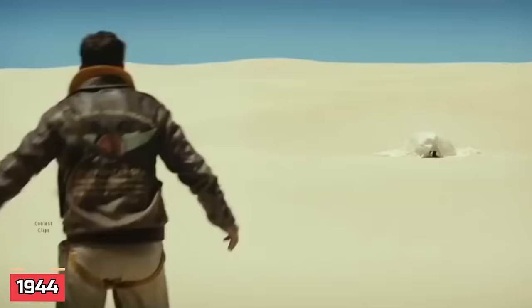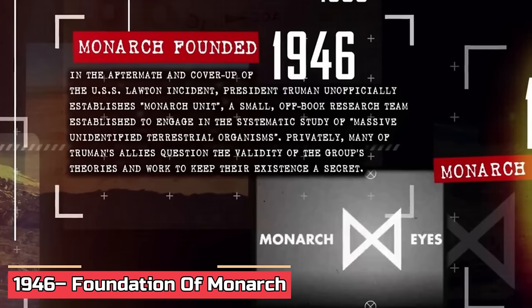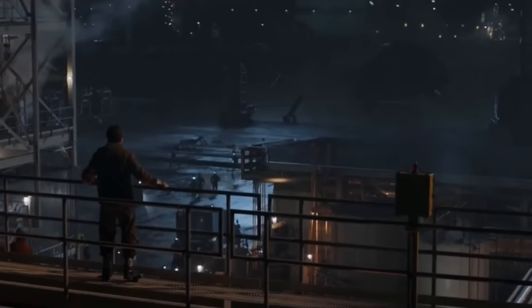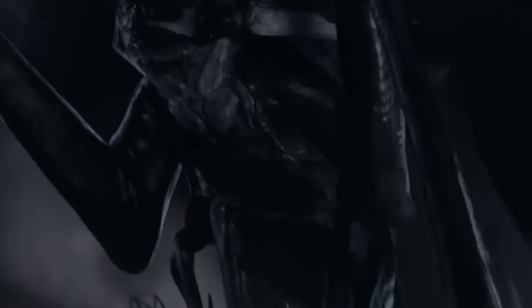1944: American fighter pilot Hank Marlowe and Japanese pilot Gunpei Ikari get stuck on Skull Island. Then in 1946, Monarch was founded. Following the USS Lawton incident's chaos, President Truman, under the radar, set up the Monarch Unit — a low-key research squad focused on digging into massive unidentified terrestrial organisms, or MUTOs. Behind the scenes, some of Truman's crew were skeptical about Monarch's wild theories, but nonetheless they had to keep their work hush-hush. Over the years, the government went to great lengths to keep the whole thing secret and away from public knowledge.